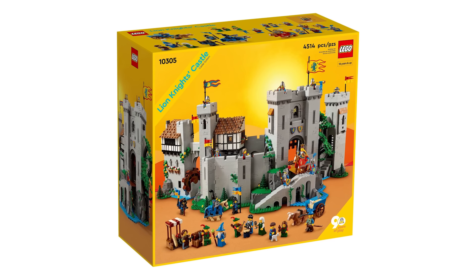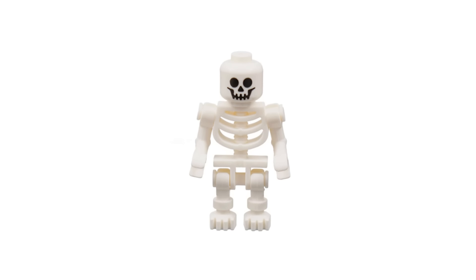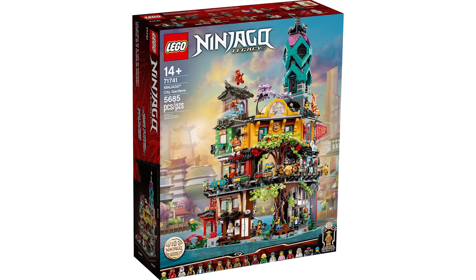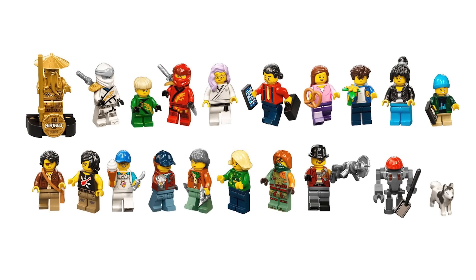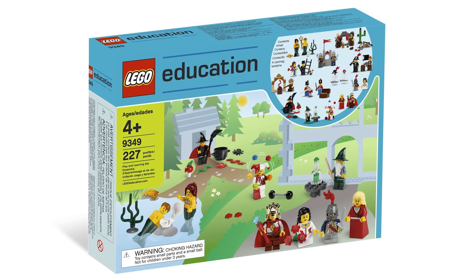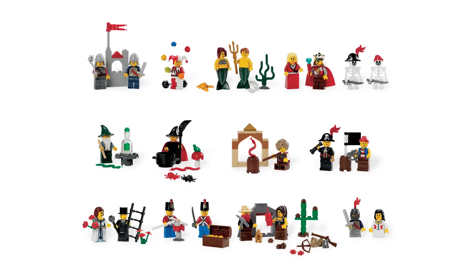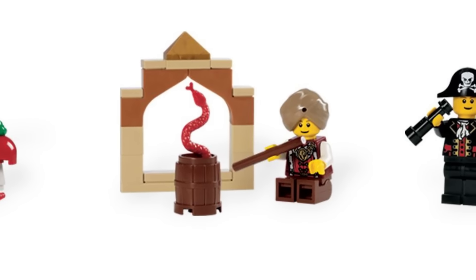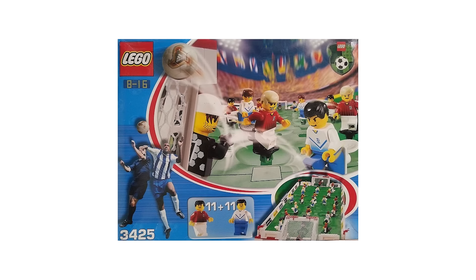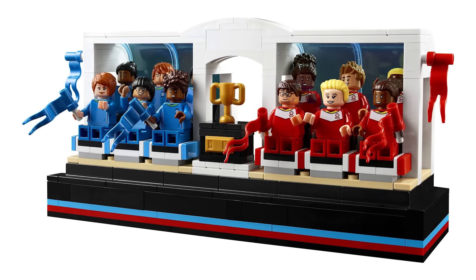Moving on, there are five sets with 22 minifigures apiece. First up, there's the incredible Lion Knight's Castle with 21 unique minifigures — the only non-original figure is the standard skeleton. Alongside the castle, there's also the Ninjago City Garden set with 19 unique minifigures out of 22. We've also got another education package, the Fairy Tale and Historic minifigure set, containing minifigure parts and small builds including a mermaid, merman, snake charmer, and sand blue wizard. Also with 22 minifigures each are the table football set and the grand champion cup set — any soccer game has 22 players on the field, 11 on each team.